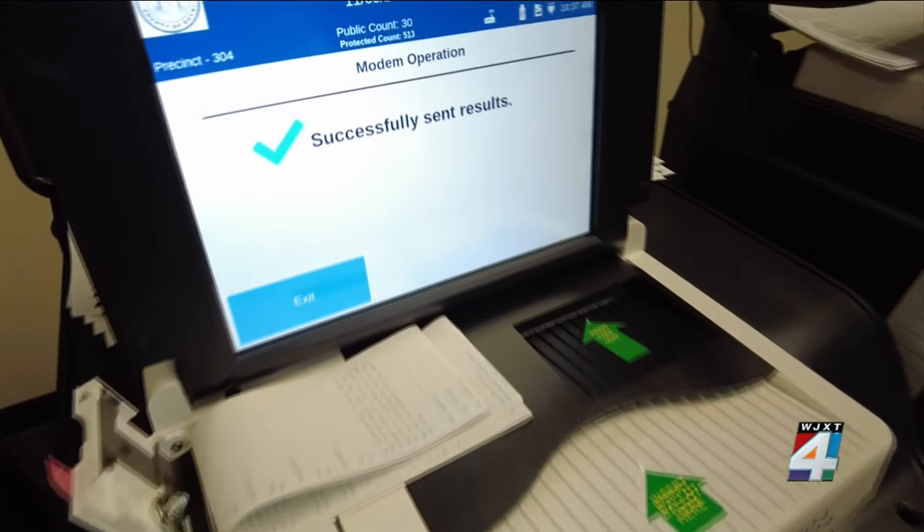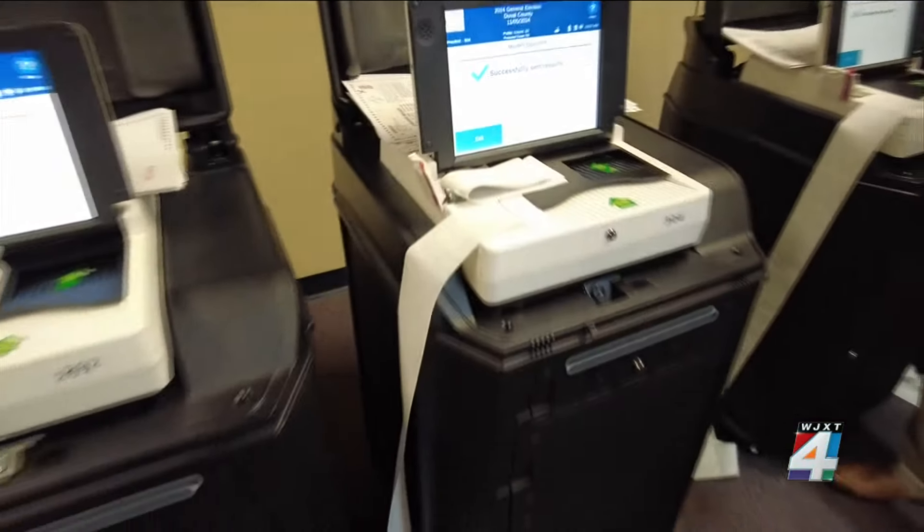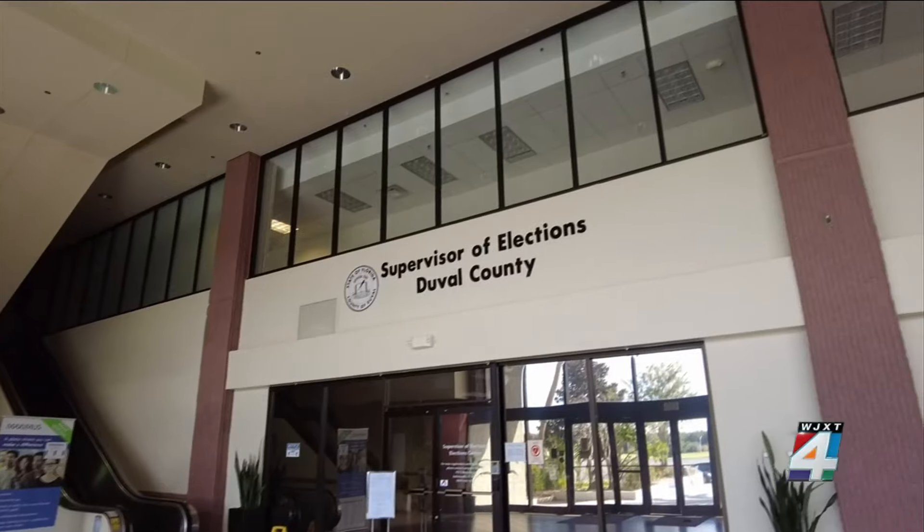As he says, he hopes that was achieved during this public testing. I'm Aaron Farrar, Channel 4, The Local Station.